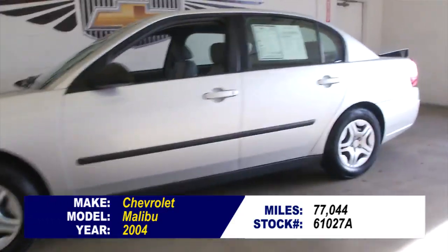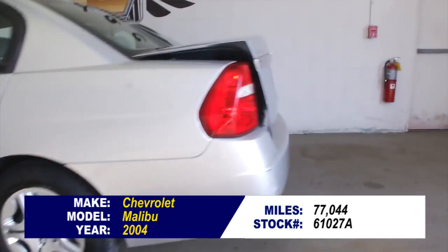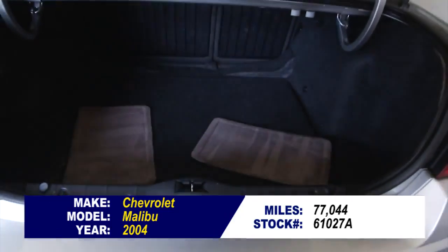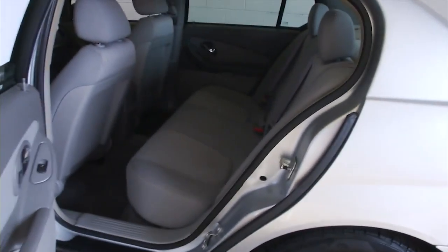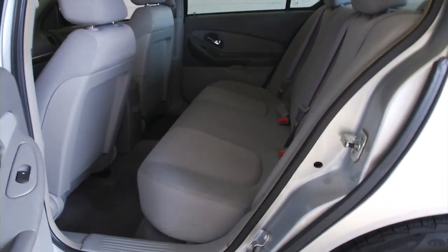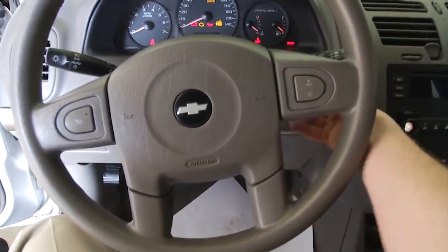You're looking at stock number 61027A. This is a sweet find — a 2004 Malibu, 77,000 miles on it, and under $5,000. What a great deal. In this video walk around, we're going to start at the back of the vehicle, work our way to the front, so you can see everything this Malibu has to offer. It is a Malibu, silver, gray cloth interior, an '04 with only 77,000 miles. Can it be as good as you're hoping? Let's take a look.